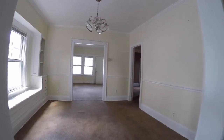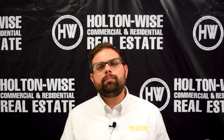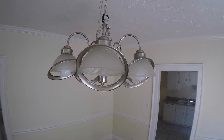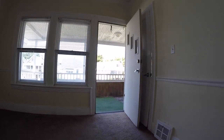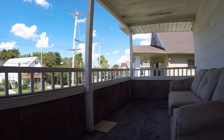We are the number one seller of investment property because we are the most transparent company out there. We show you the good, the bad, the ugly. It's very easy for another company to just take ten pictures of a unit, put them on the internet and say this is rent ready, but then when your tenants come out there, these are the small things that they are noticing. The property management team that is currently managing this unit buttoned up all these minor items before placing that tenant.